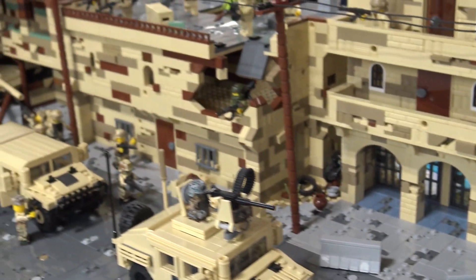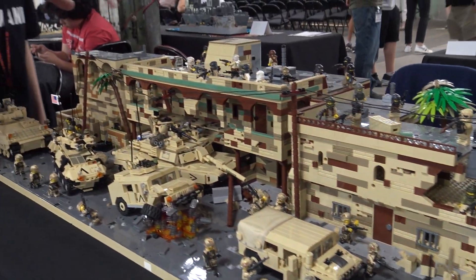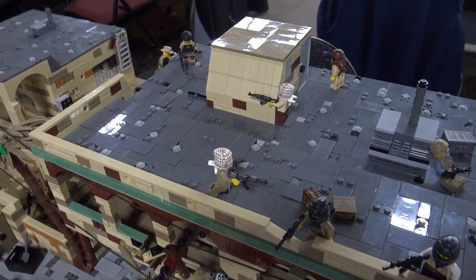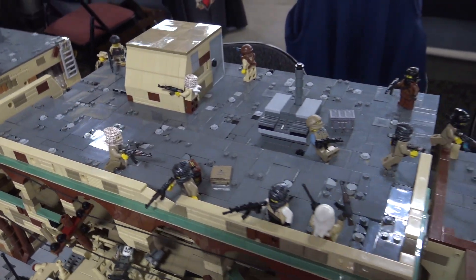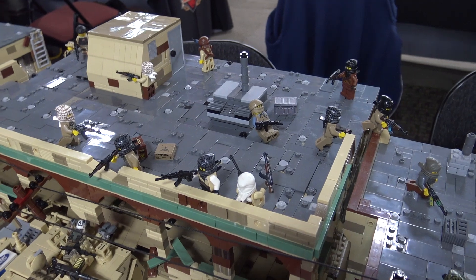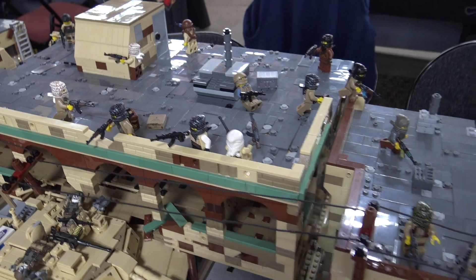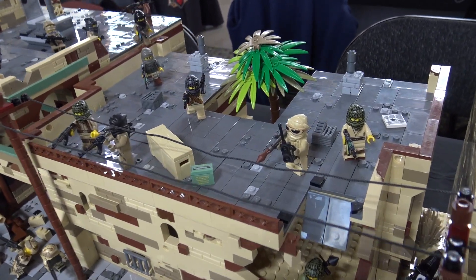What's the action up on the rooftops here? I see you've got some of the American soldiers advancing. Yeah, they are trying to stop the terrorists from destroying any more of their trucks and possibly hurting General Scorchoff.